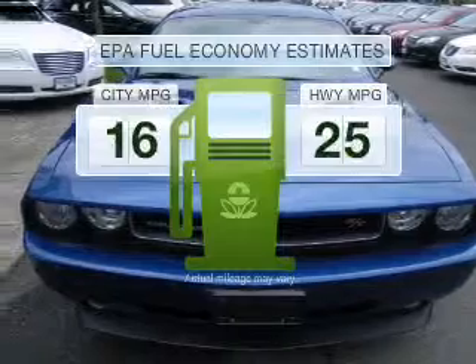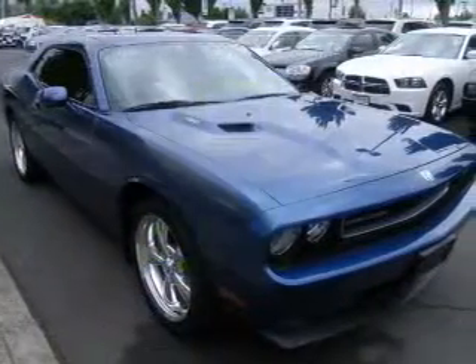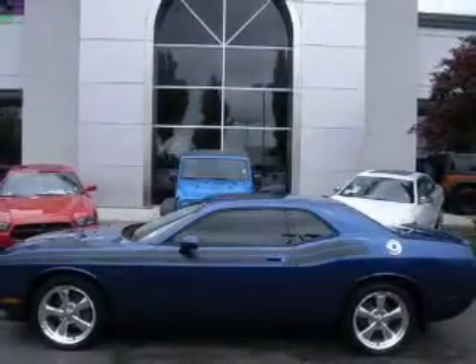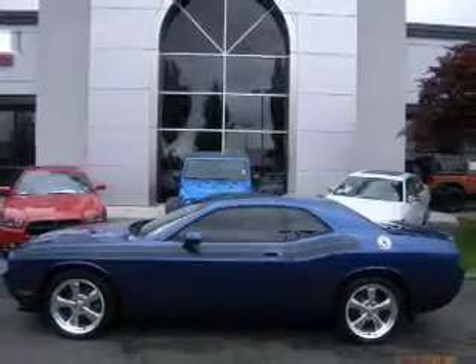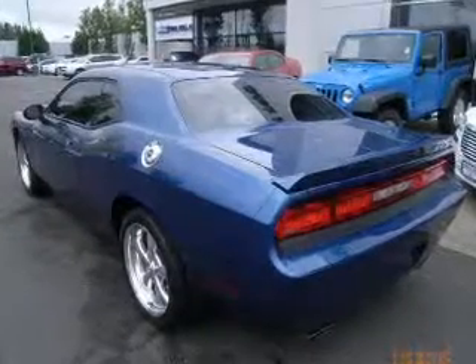Low emissions and the good fuel economy offered in this vehicle are important to you and the environment. With a powerful 8-cylinder engine that responds smoothly to its 5-speed automatic transmission, premium wheels give a more luxurious look. The anti-lock braking system will help keep you safe on the road.